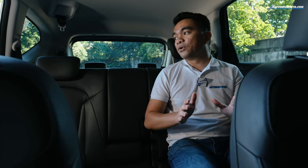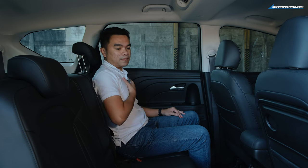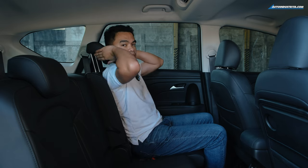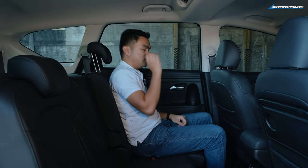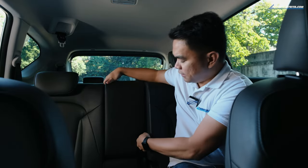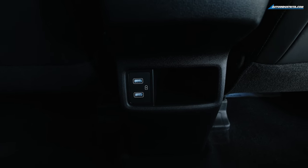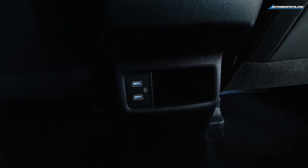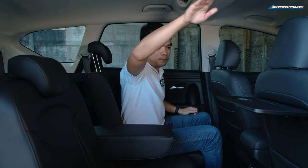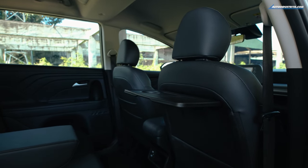Here at the second row is where the cab-forward design really pays off. I'm about 5'9", and even when I move the seats forward, I still have enough legroom to sit comfortably. There's a big cup holder here and another three down below, an armrest at the center, two USB charging ports, a storage pocket for phones, and a tray table at the back of the front passenger seat for eating while traveling.